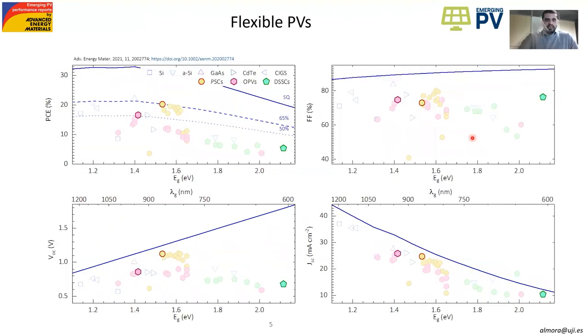Similarly, we present the case of flexible photovoltaics — again, the performance parameters as a function of the bandgap. We show the Shockley-Queisser limit, and we can see that the best performing cells are the perovskite solar cells, which are around 65% of the Shockley-Queisser limit.